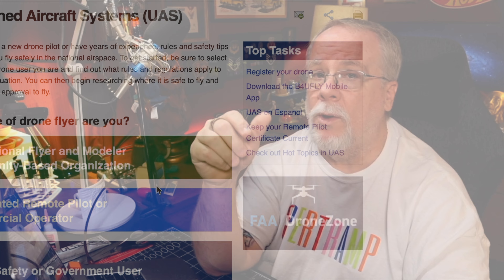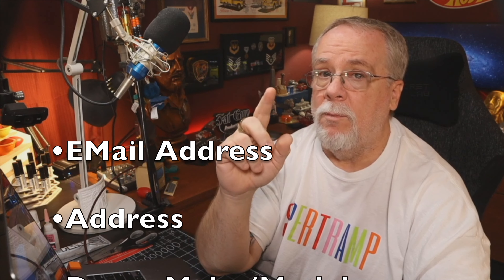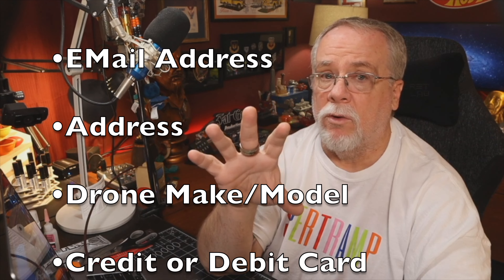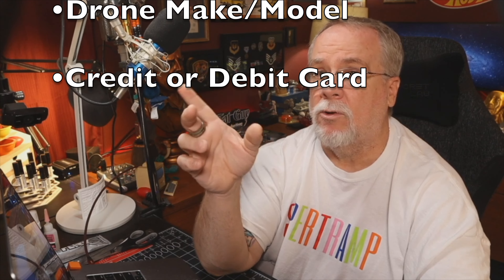To register, you're going to need an email address, a physical mailing address, the make and model of your drone if you're registering under Part 107, and a credit or debit card. Yes, there is a fee for the registration. Part 107 registration costs a whopping $5 per drone and is valid for three years, as is the exception for recreational flying.